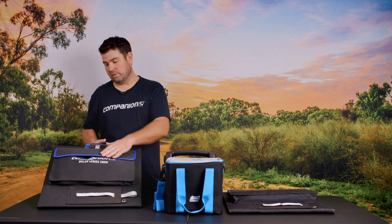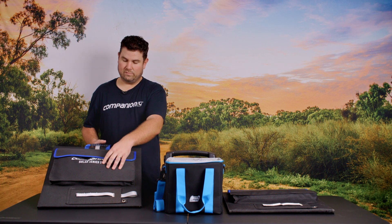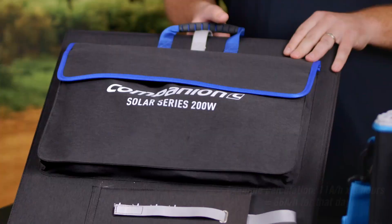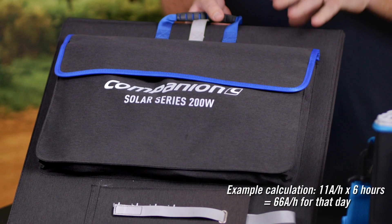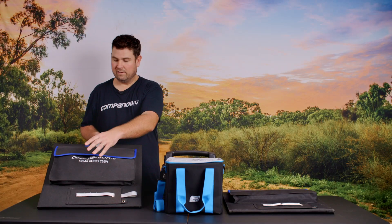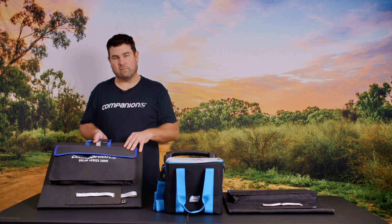As an example with my calculations: using a 200 watt solar panel, it's good for 11 amps per hour in perfect conditions — but that doesn't always happen. Best case, six hours of usable daylight times 11 amps per hour gives you 66 amps for that day. I always cut that in half personally, so I budget on getting 33 amps per day out of a 200 watt solar panel, and doing it that way you never run out of power.